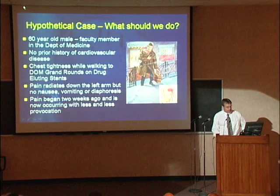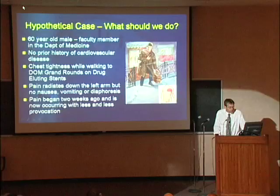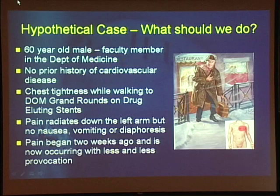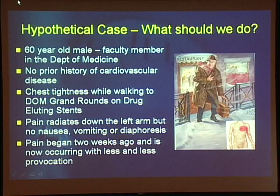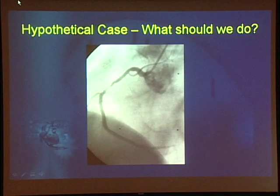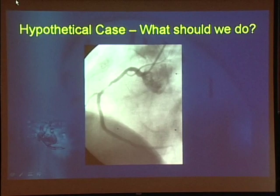I want to put this talk into a personal context with a hypothetical case: a 60-year-old male faculty member in the Department of Medicine with no prior history of cardiovascular disease, who has chest tightness while walking to Grand Rounds on drug-eluting stents. Pain radiates down his left arm, no nausea, vomiting, or diaphoresis. The pain began two weeks ago and is now occurring with less and less provocation. He ends up in our catheterization laboratory — the question is how we're going to treat this individual and what type of stent to use. This is obviously hypothetical, but it will likely affect about a third of the people in this room at some point.